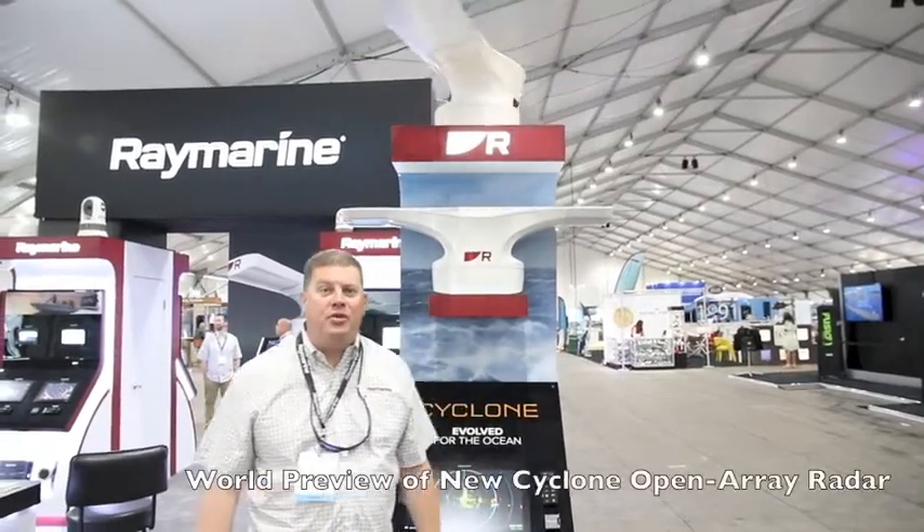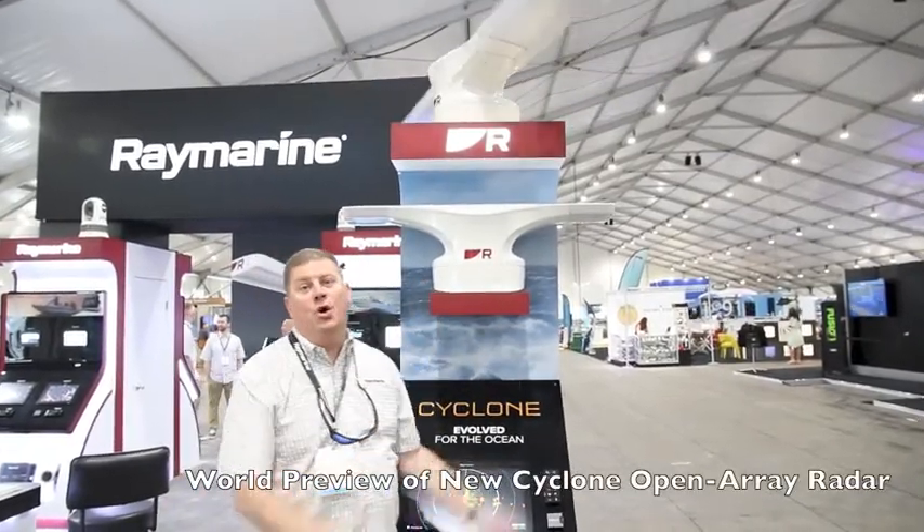Hey, it's Jim from Raymarine. We're here at the 2021 Fort Lauderdale International Boat Show in the Raymarine booth looking at the all-new Cyclone open array radar.